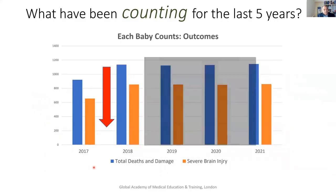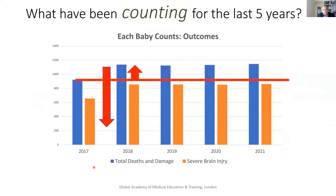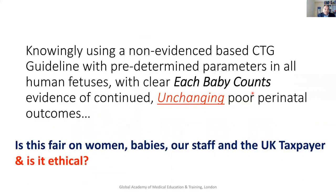Each Baby Counts data — this is objective — shows how much the total number of deaths and severe brain injury has changed, and how many extra babies have had severe brain injury since the NICE tool was introduced. The question is: is it fair on women, babies, and our staff — because some of our staff get upset and leave the profession — and the UK taxpayer is funding the £5 million we are paying every day to lawyers because of our mistakes. That's £1.9 billion, or £1,900 million, a year. Is it ethical?